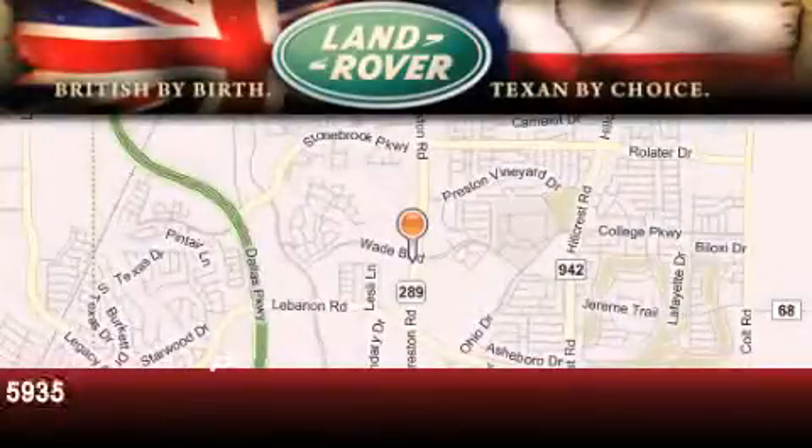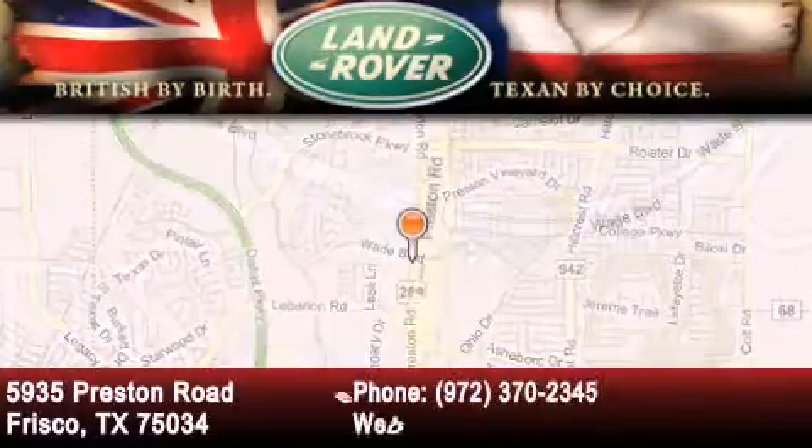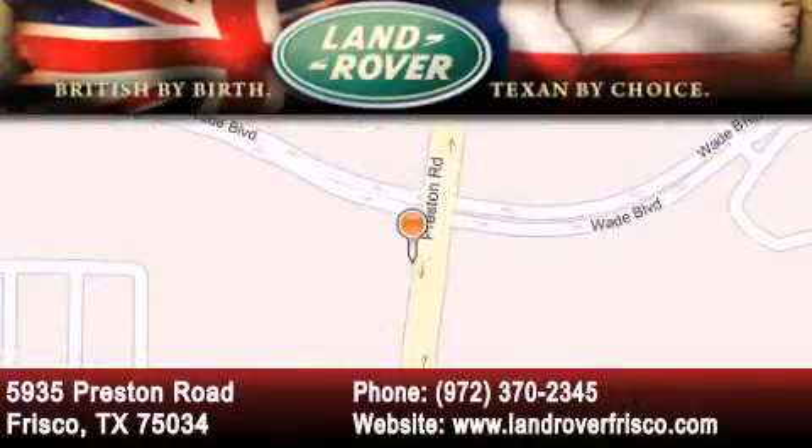Welcome to Land Rover Frisco, an adventurous and truly unique driving experience. At Land Rover Frisco we are British by birth and Texan by choice. Come in today.